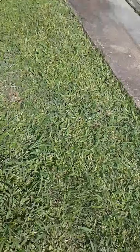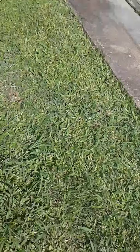That's our grass. We got more grass over here. We got our neighbors right there.